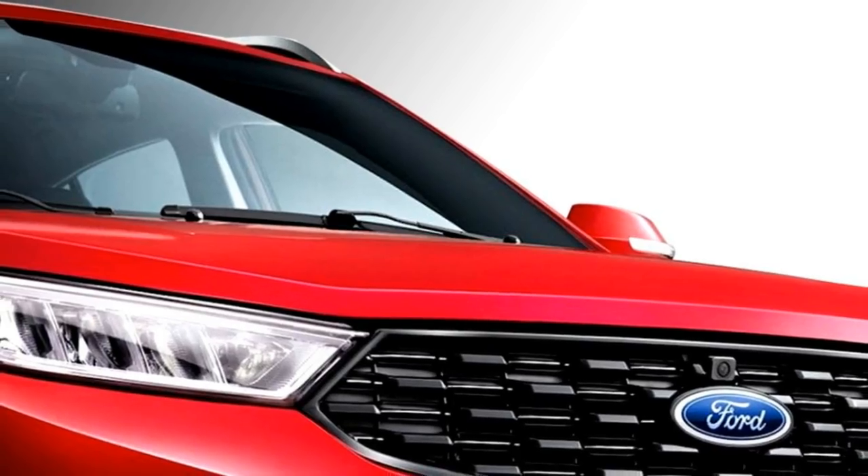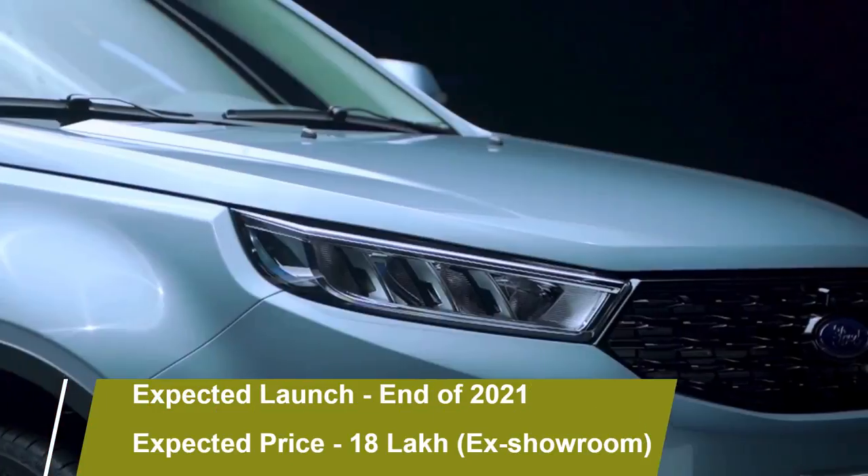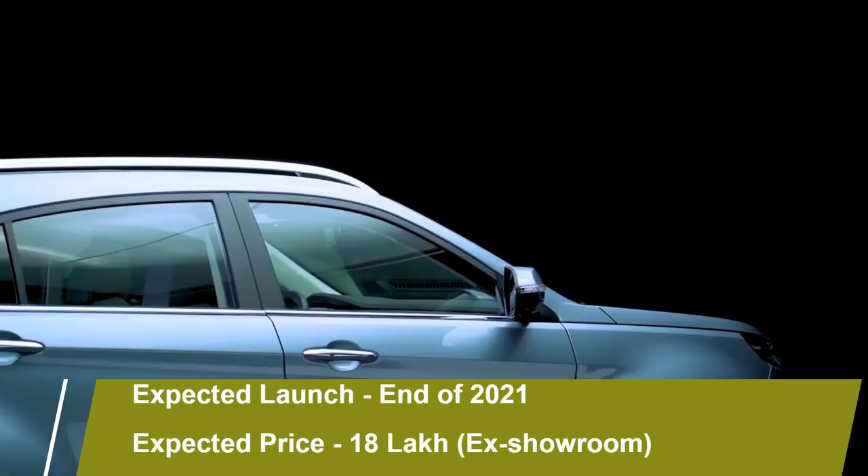According to Ford, the SUV will come to the Indian market at the end of 2021 at an expected price of Rs 18 lakh.